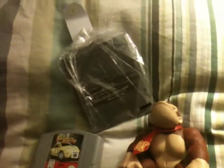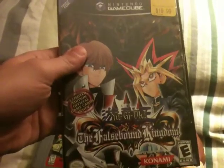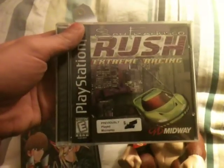I picked up Iron Tank for the NES, which I have, but I think this one's in better shape than mine. I picked up Beetle Adventure Racing for the N64. I picked up Yu-Gi-Oh! The Falsebound Kingdom for the GameCube. And for the PS1, I picked up San Francisco Rush Extreme Racing.